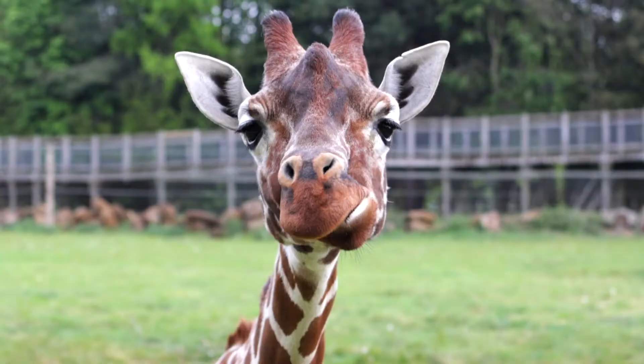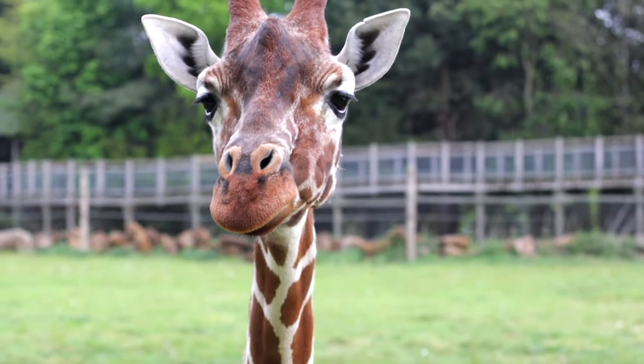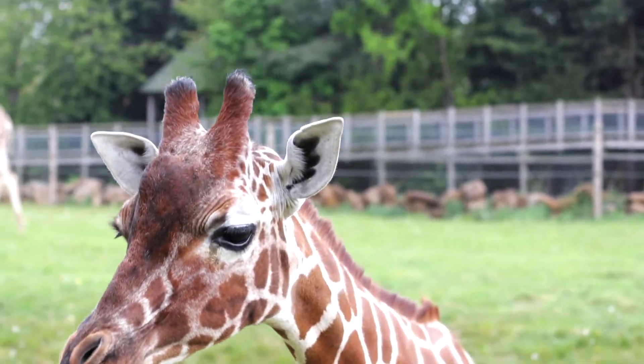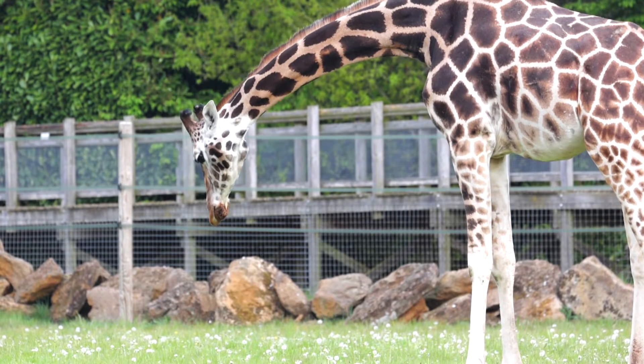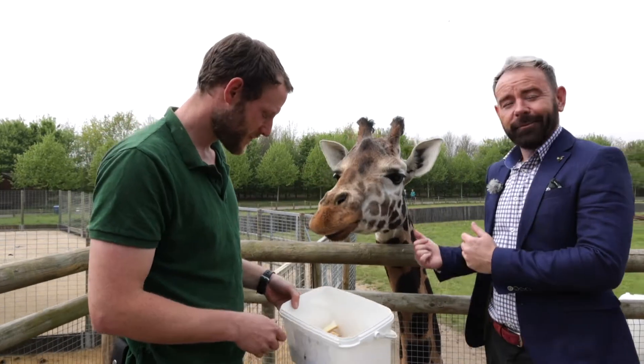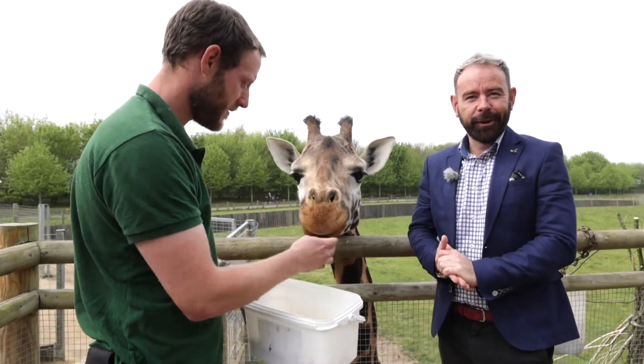One must-see here at Banham Zoo is the giraffe enclosure. They are absolutely extraordinary creatures. What I love about here is it's all about the education and the conservation of these animals. This is Fiona, and it's great — you can actually get up nice and close and personal to the giraffes.